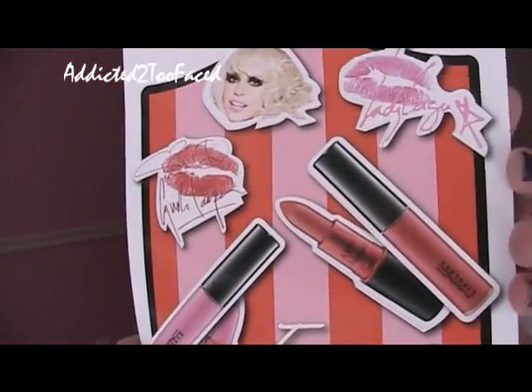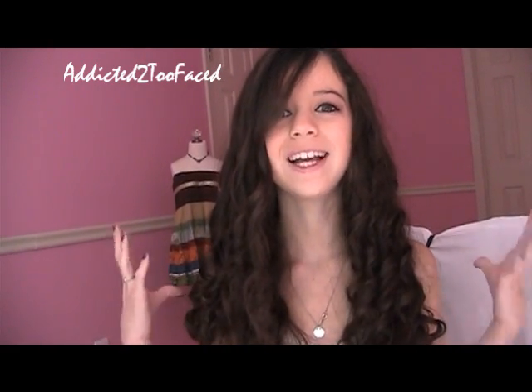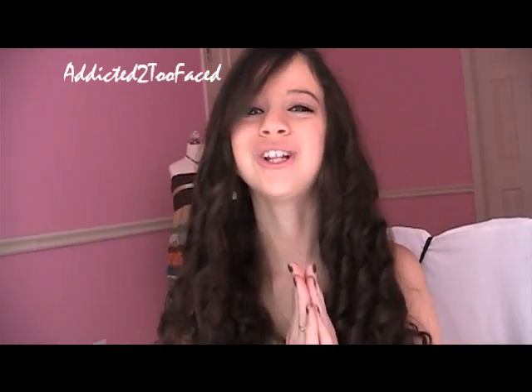She also threw in this paper about Cyndi Lauper — they came out with two new lip glosses, one by Cyndi Lauper and one by Lady Gaga. I was going to get the Cyndi Lauper one but it's really bright, so I'll have to wait. And that is my MAC haul! I hope you guys enjoyed this video. If you did a MAC haul or review, post it as a video response. I hope everyone has a great day!